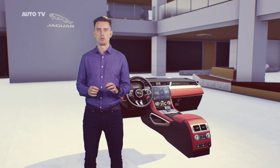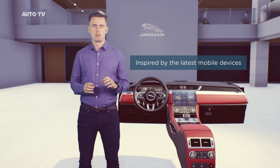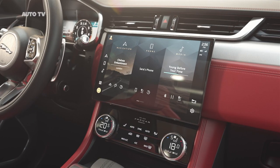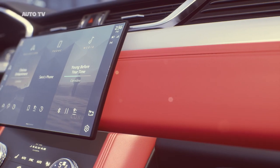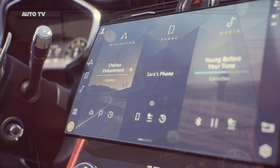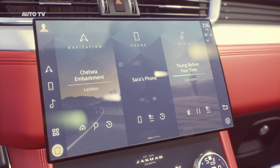PIVI Pro is inspired by the latest mobile devices. When developing this system, we were obsessed with how to make things simpler, reducing menu steps to minimize distraction. The new, customisable and powerful home screen is a huge part of this, designed with a flat menu structure and simple user journeys. We've optimised the home screen design around three things: navigation, phone and media. Most commonly accessed features are right in front of you, and 90% are within two taps from the home screen. PIVI Pro is augmented with a fully configurable 12.3 inch virtual instrument cluster and a full-colour heads-up display.